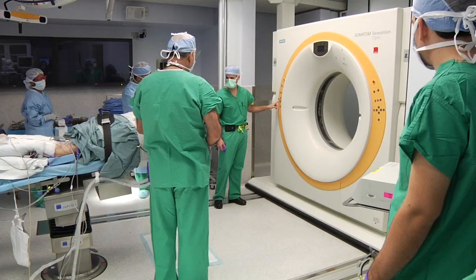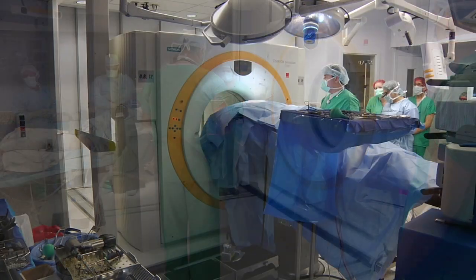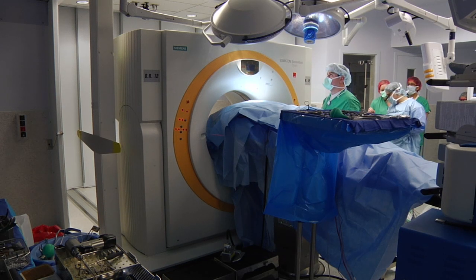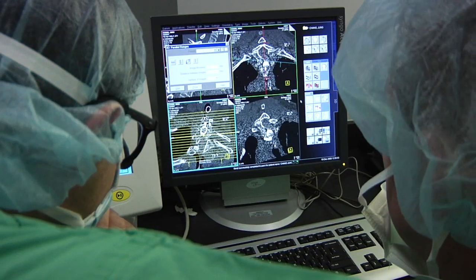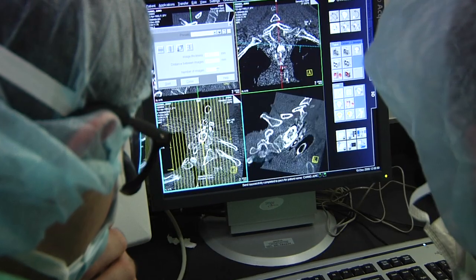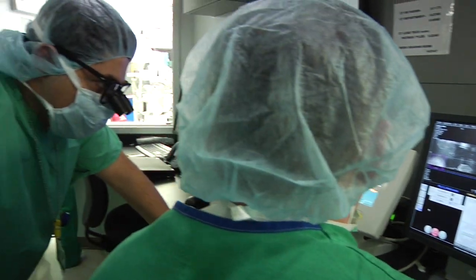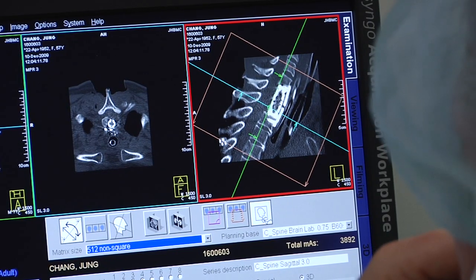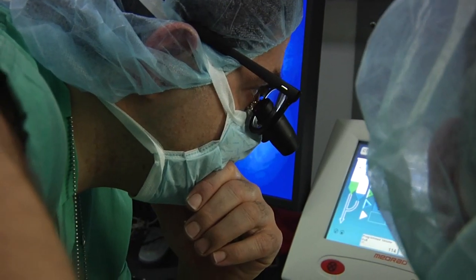The machine travels on tracks on the floor to the patient, so we don't have to move the patient and change the position and landmarks we're using. We can also go back to the same position after surgery to obtain superimposed images — the best way to compare the amount of tissue removed. When we remove tumors, that precision of position is fundamental.